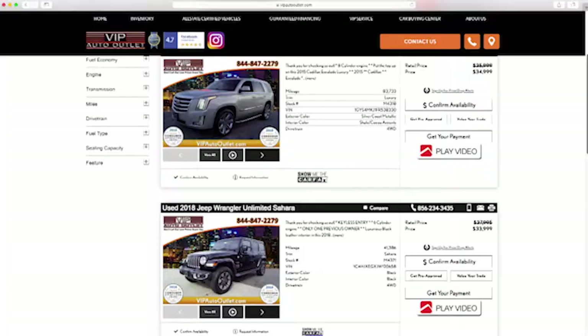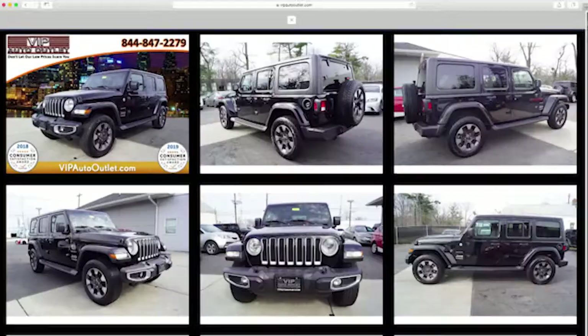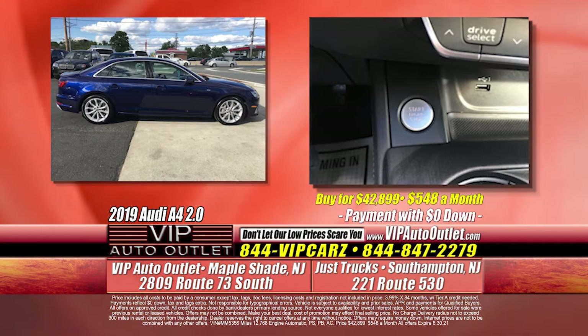Go to www.vipautooutlet.com — there are 26 photos of every single vehicle. You can look at the interior, the wheels, the exterior, anything you'd like. You can see the Carfax — click on the button, it doesn't ask you for $5, it is for free. Why? Because you're a VIP customer.